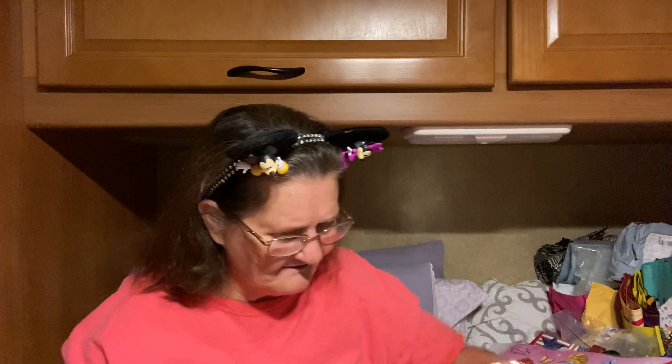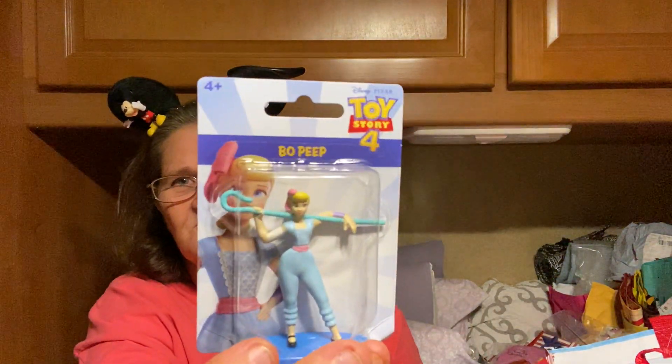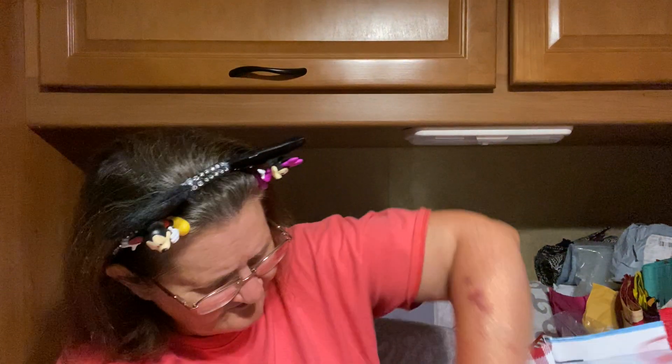I got some of this bath salt stuff — it smells pretty good. And then over here, who I got? I got a little bowl of pink right there. And then I can't think of his name — what is his name? I can't think of it. He's on the other thing. And then I got another one of these — this is the sailboat.